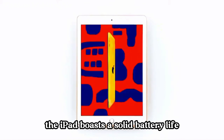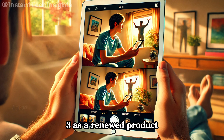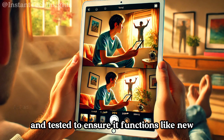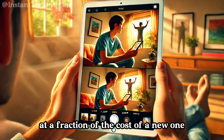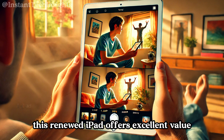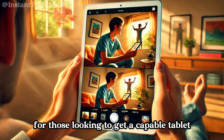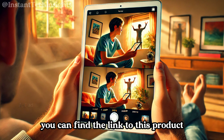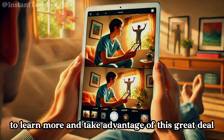The iPad boasts a solid battery life, capable of lasting up to 10 hours on a single charge, making it a reliable companion for a full day of use, whether for work or play. As a renewed product, this iPad has been inspected and tested to ensure it functions like new. It's a great way to get a high-quality device at a fraction of the cost of a new one. Currently priced at around $115, this renewed iPad offers excellent value. You can find the link to this product in the description below.